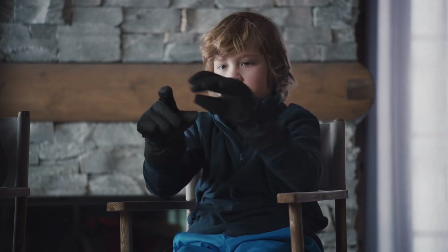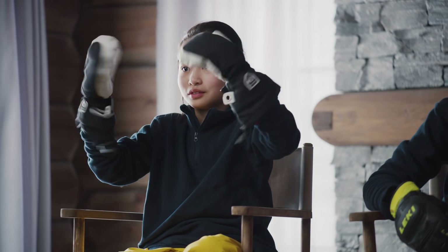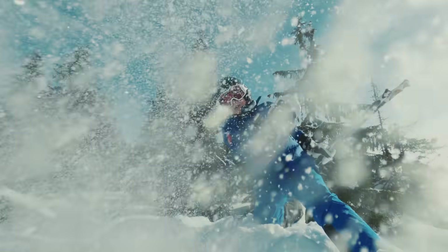You can use either gloves or mittens, but mittens tend to be warmer. Our best tip is to never get hungry. Bring a snack to share.